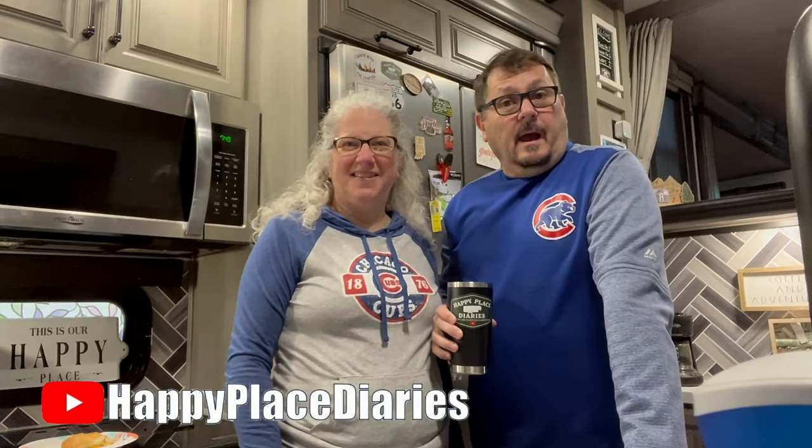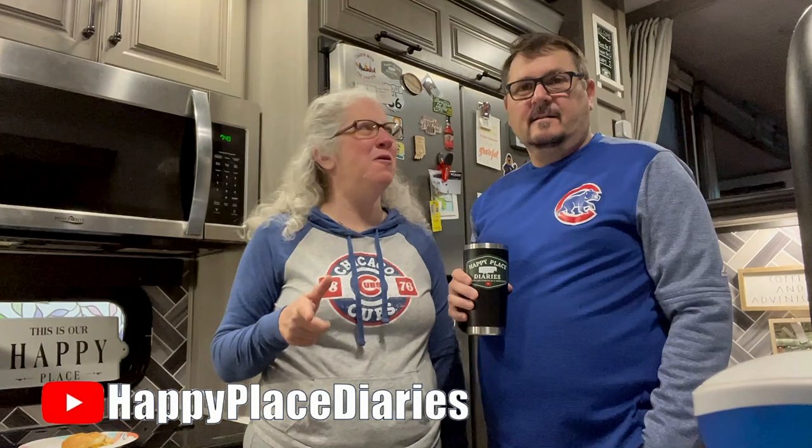Hey, welcome back to the Happy Place Diaries. I'm Jerry. And I'm Teresa. And it is that time of the month — it's time for Collaboration Month, and we've got a good one this time that we've never thought about.